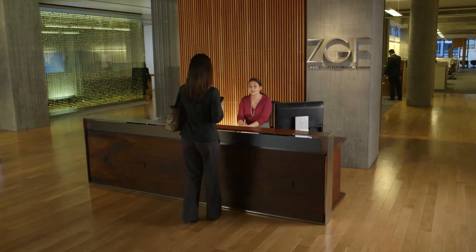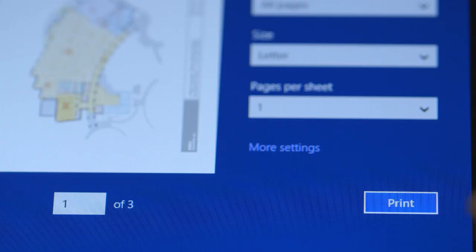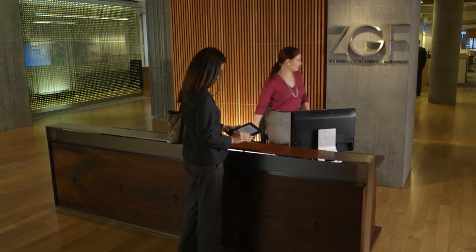Or we can share the MFP with PCs, tablets, and mobile devices so visitors to our office can easily print without having to log on to our network.